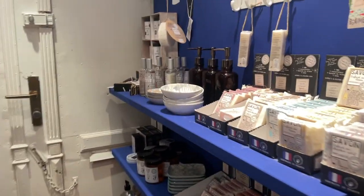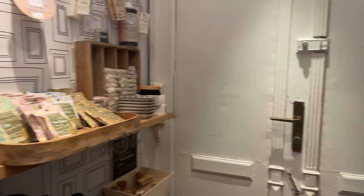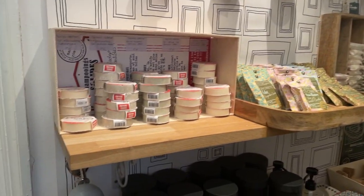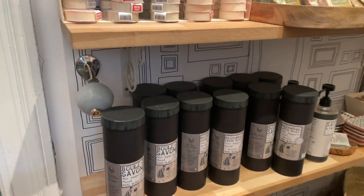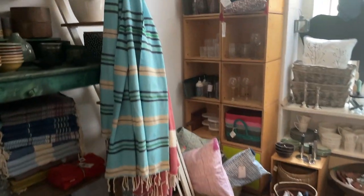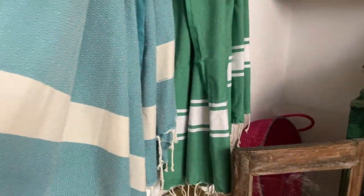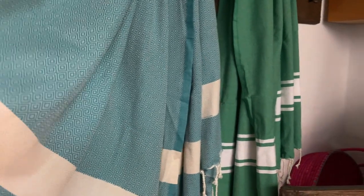Here's bathroom soaps — this is more for men and here's more for women maybe. Then there's another room back here — this is actually a pretty big shop. And here's more, let's say, beach-type decor and blankets.